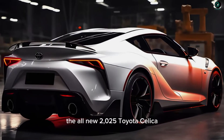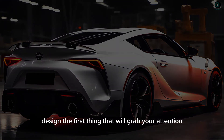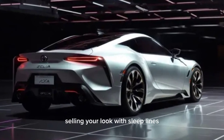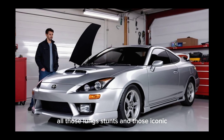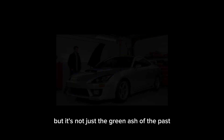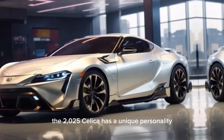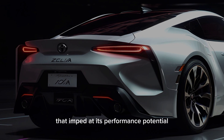The all-new 2025 Toyota Celica design. The first thing that'll grab your attention is the design. It's a modern evolution of the classic Celica look, with sleek lines, a low-slung stance, and those iconic triangular taillights. But it's not just a rehash of the past — the 2025 Celica has a unique personality, with sharp angles and aggressive curves that hint at its performance potential.